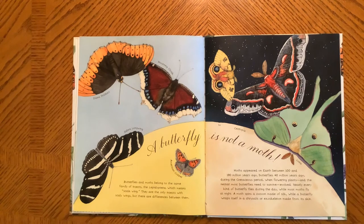A Butterfly is Not a Moth. Butterflies and moths belong to the same family of insects called Lepidoptera, which means scaly wing. They are the only insect with scaly wings. But there are differences between them. Moths appeared on Earth between 100 and 190 million years ago, but butterflies only showed up 40 million years ago, during the Cretaceous period, when flowering plants and the nectar most butterflies need to survive evolved. Nearly every kind of butterfly flies during the day, while most moths fly at night. A moth spins a cocoon made of silk, while a butterfly wraps itself in a chrysalis, or an exoskeleton made from its skin.